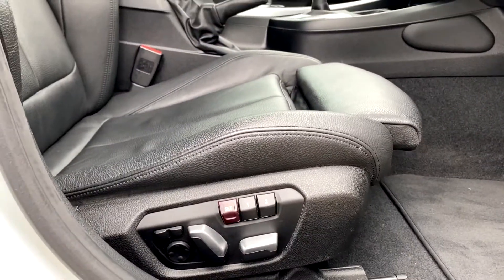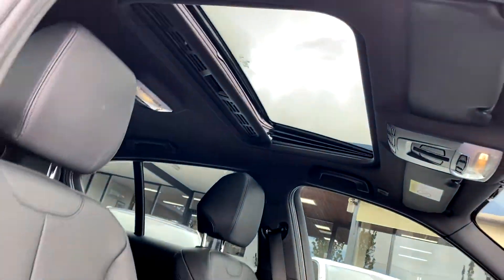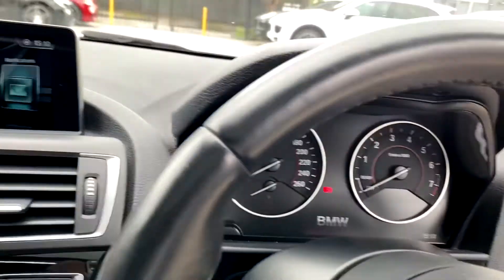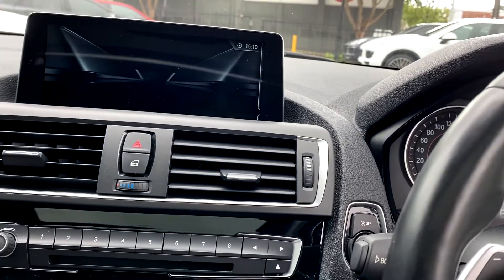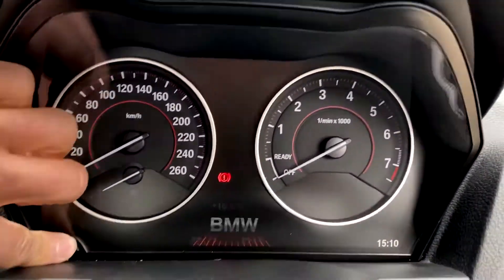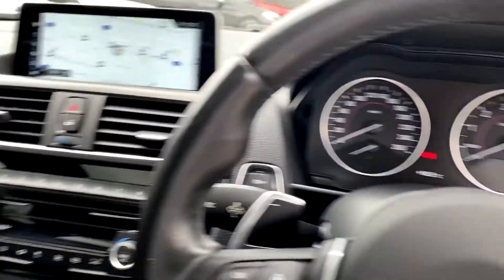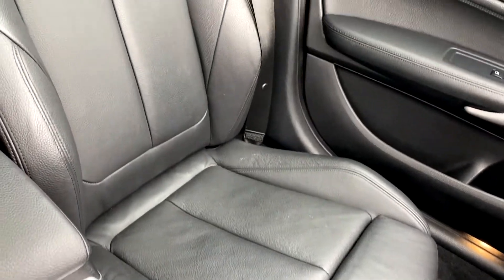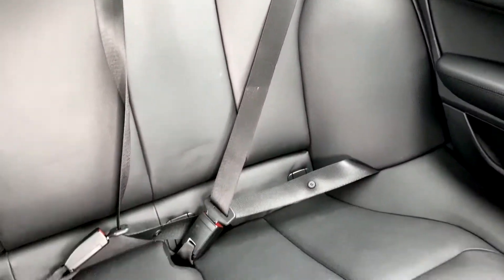Coming up inside, this one's pretty well optioned. So we've got the electric memory seats. It's also got the sunroof which has the blind there that opens and closes. And it does also have the updated navigation system in it as well. The car has currently travelled 52,400 kilometres and inside it's in great condition. I hope this helps — if you've got any questions about anything, please give Bill a call. Thanks.